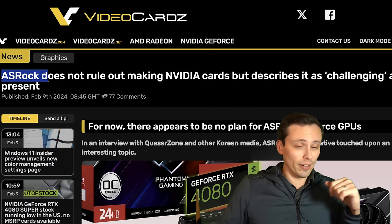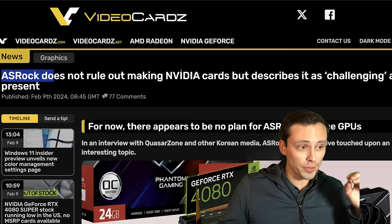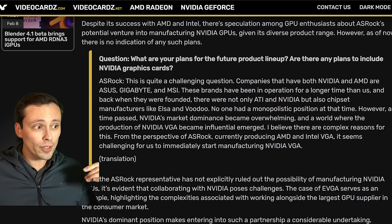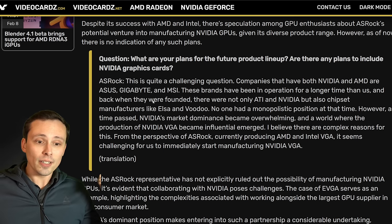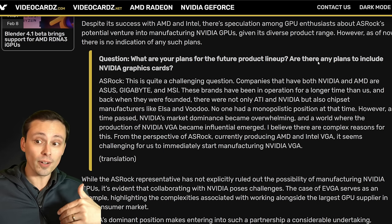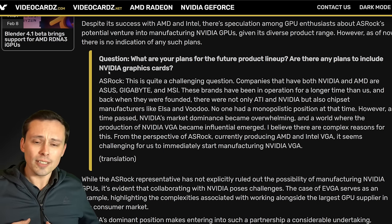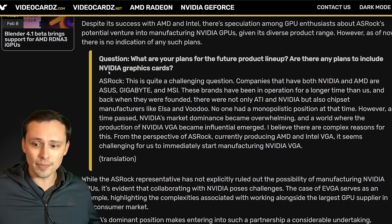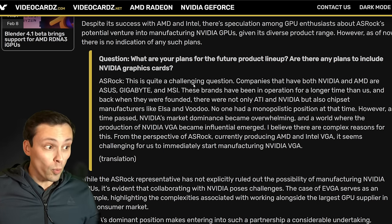ASRock was speaking about NVIDIA recently. ASRock makes Intel and AMD GPUs, and a representative was interviewed by Quasar Zone — quoted in a VideoCards.com article — where they were asked about plans to support NVIDIA graphics cards. ASRock has been a bit late in joining the add-in card scene, but they've joined for AMD and Intel, so why not NVIDIA?